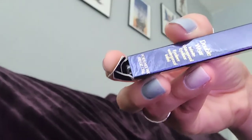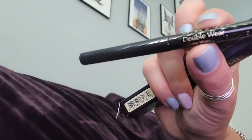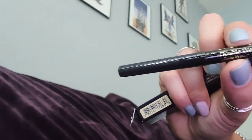So we got an Estee Lauder Double Wear. Let's see what this is. It's an eyeliner — waterproof eyeliner, Double Wear. I'm going to test them out and let you know how they work.